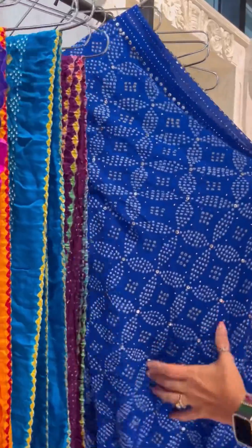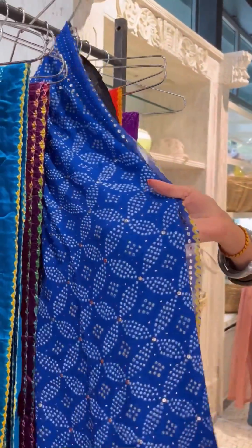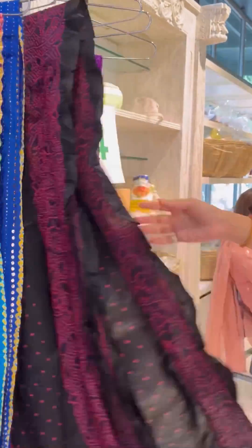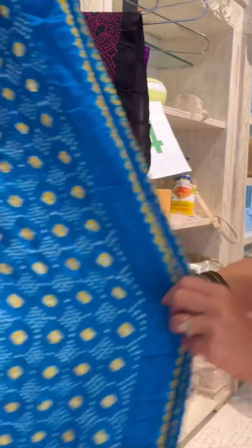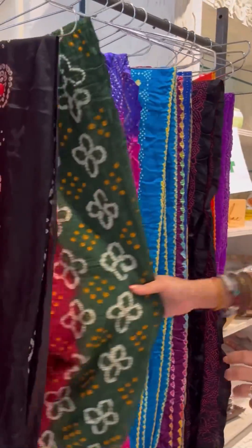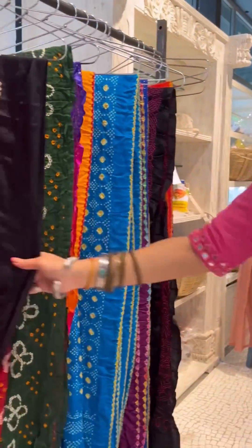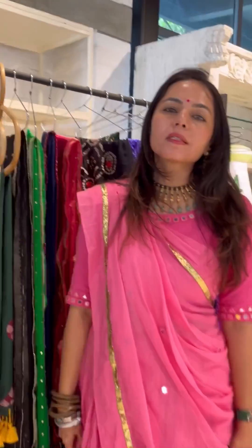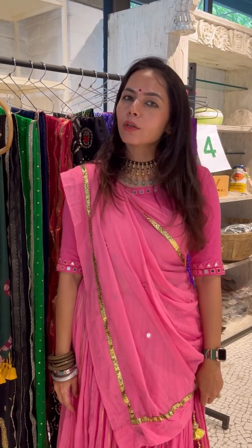These are very intricate bari kurai bandej with lots of badla and beautiful colors. We have georgettes, gaji silks, and cotton — these are all mull cotton dupattas. Do come shop with us here at Tinkara — we are here for two days, 13th and 14th, till 8 o'clock in the evening. See you!